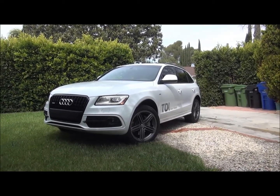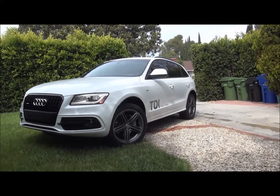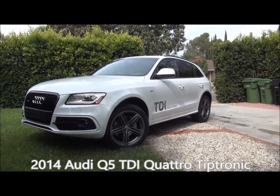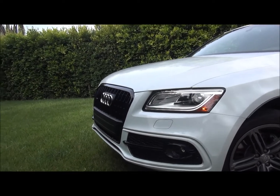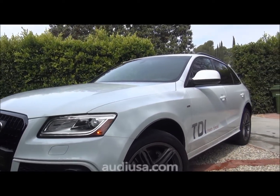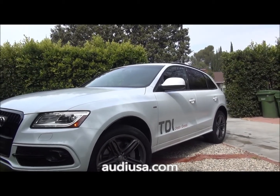So here we have the 2014 Audi Q5 TDI Quattro Tiptronic. Had a fun week driving this around, wanted to do a little walk around and tour of the inside of the car. We've got a little SUV here, but just been blown away by the performance and the handling and that kind of thing.